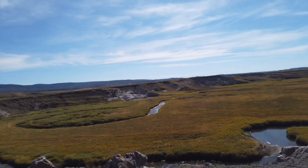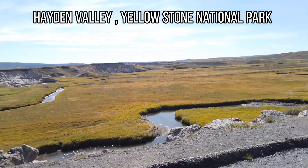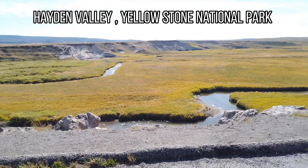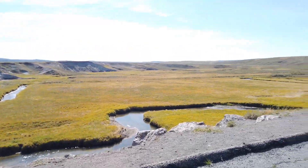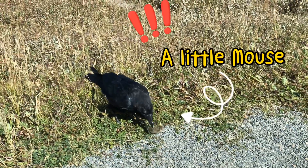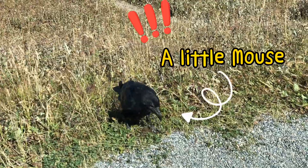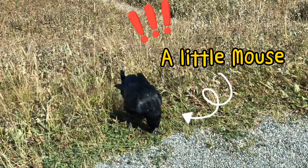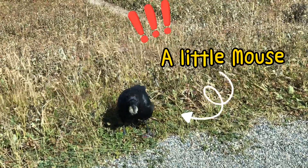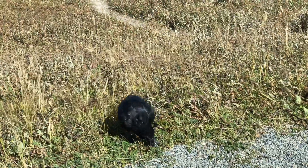One afternoon, while we were heading to Hayden Valley to watch wild animals, we found the raven quickly flew down and caught something in the grass. When we got closer — wow! It's a little mouse! The raven used its claw to control the mouse since it's still alive, then used its big beak to tear apart the mouse. Just in a few seconds, the raven ate the mouse!